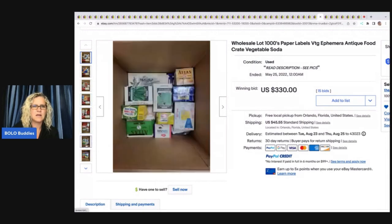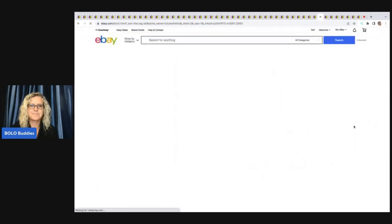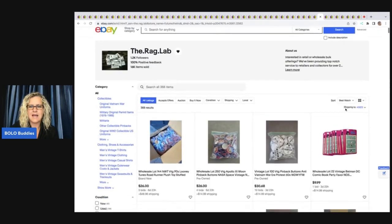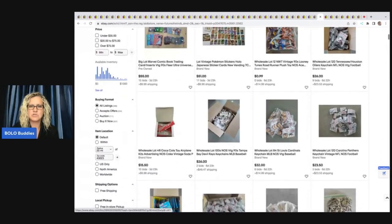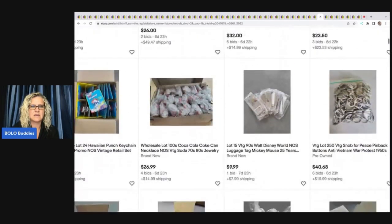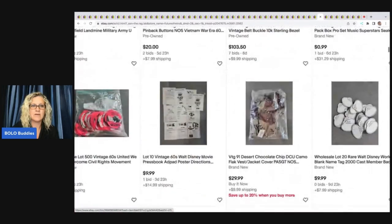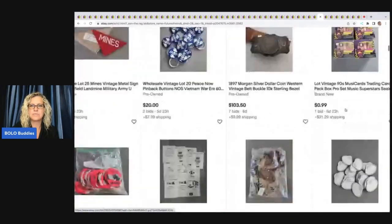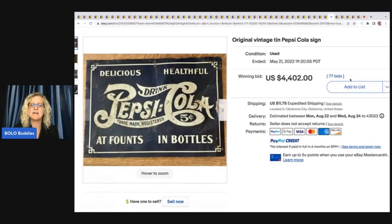A wholesale lot of thousands of paper labels and vintage ephemera — antique food, crate, vegetable, and soda labels — sold for $330. This is jam-packed with ephemera; people make a living selling this stuff. The seller, The Rag Lab, has a bunch of potentially reseller lots. Ephemera is hit and miss and a lot of work, but there can be crazy big money BOLOs. Also, a vintage Johnny Marsh duck call sold for $636.99 plus shipping — definitely look up duck calls.